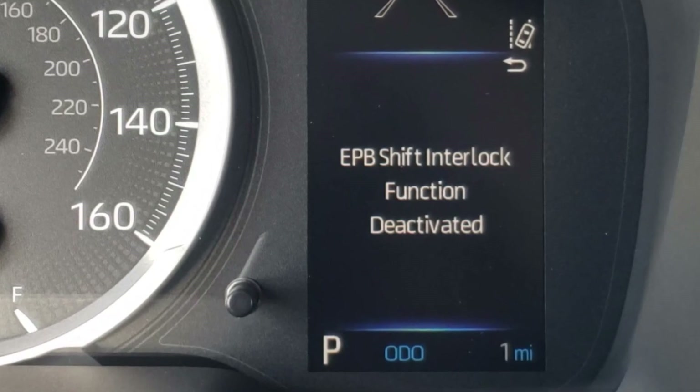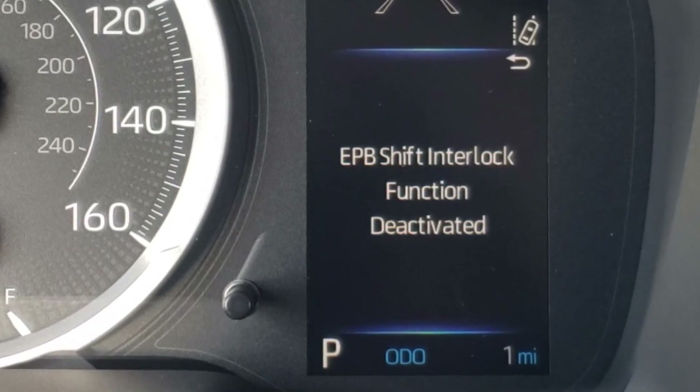The message 'EPB shift interlock function deactivated' in your Toyota was initially meant by engineers to show up in one case only — when you manually deactivate the automatic EPB function, which is called shift interlock in Toyota cars.